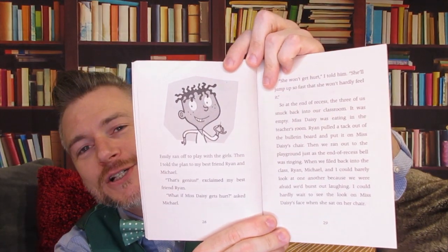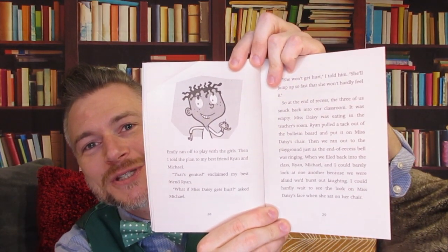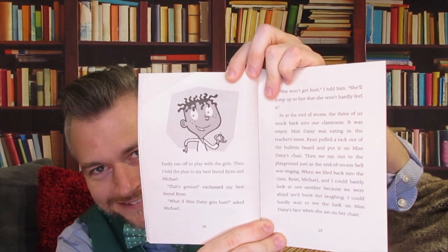"What if Miss Daisy gets hurt?" asked Michael. And look, there's a picture of AJ. How do you think he feels about his plan? He's very proud of himself.